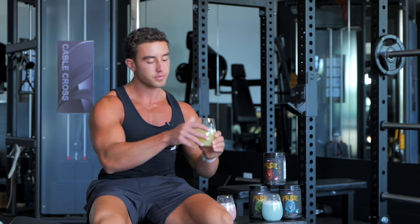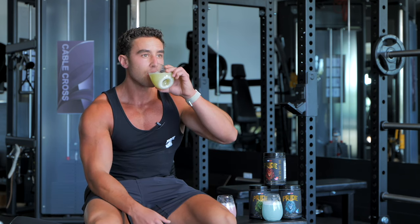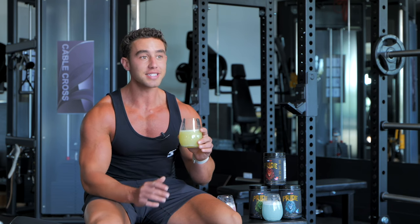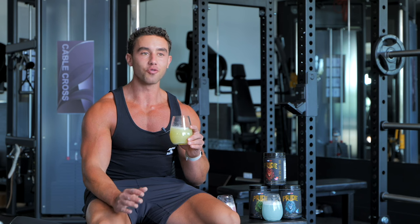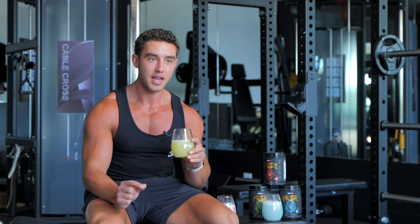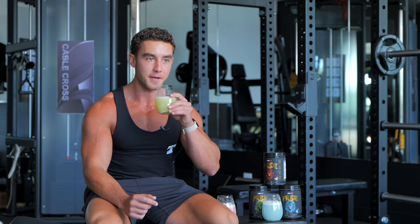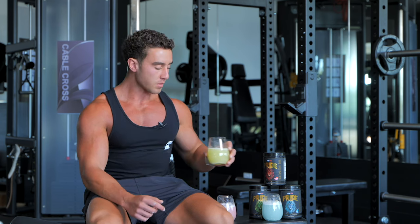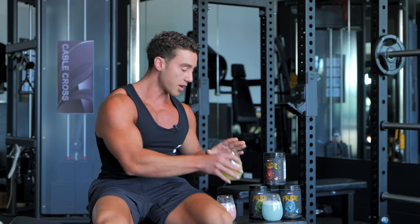Next one — sour green apple. I freaked out when I first tried this because it tastes exactly like a really nice apple juice, with a bit of sourness. I never usually like sour flavors but this was insane. If you like apple, that will be a game-changer, I swear.